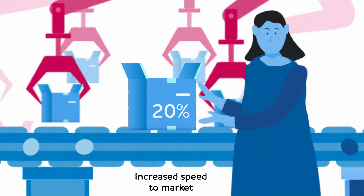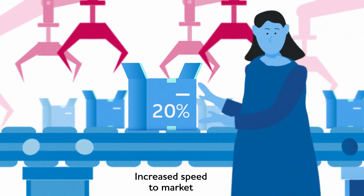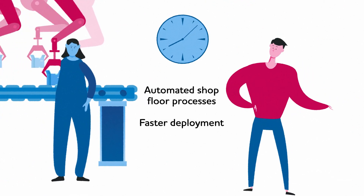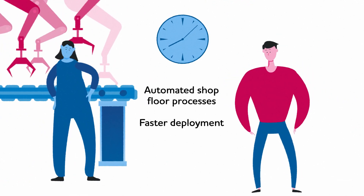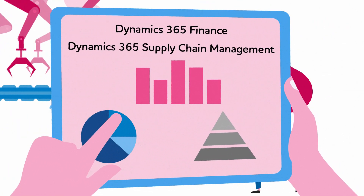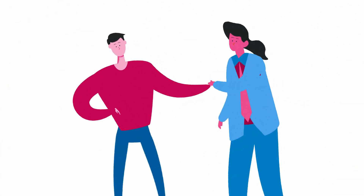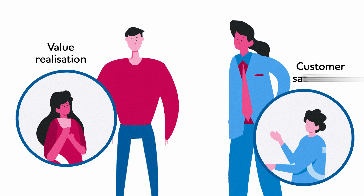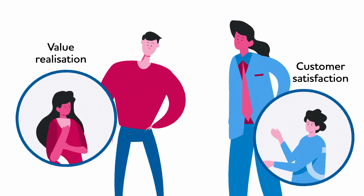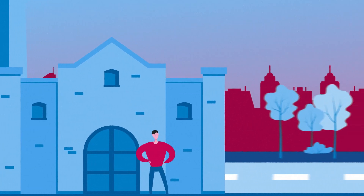Increasing speed to market by 20% and automating his shop floor processes, while cutting configuration time and deploying applications faster. Access user-friendly data management with Microsoft Dynamics 365, digitalizing the manufacturing process at a rapid pace. With improved value realization and increased customer satisfaction, Lucas is ready to lead the future of manufacturing and supply chain.